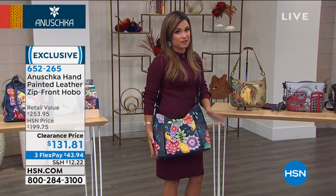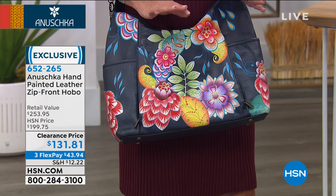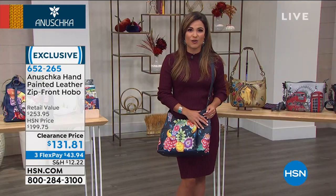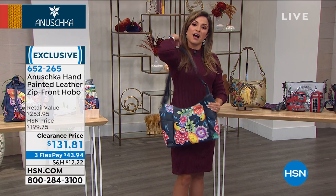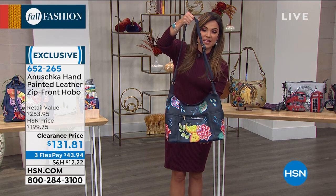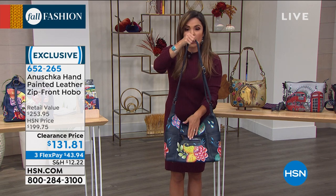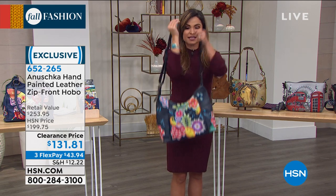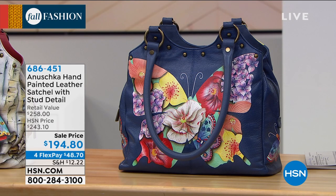This would be my everyday bag — please scoop this up. It's exclusive too, so nobody else is going to have this one. $43 will get it home, and even though it's clearance you still get the extended holiday return policy through the end of January next year. More zips, more pockets on the back as well, completely adjustable. I love how it just slouches perfectly against the body. That is available along with some others on our website at hsn.com.